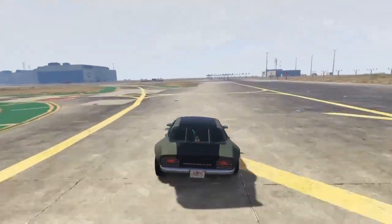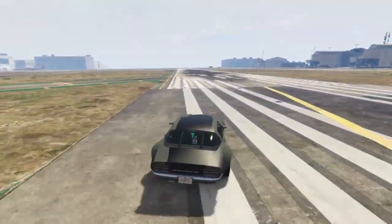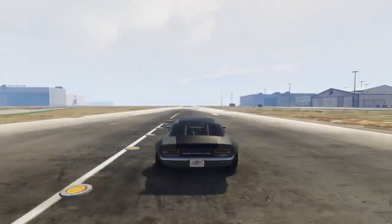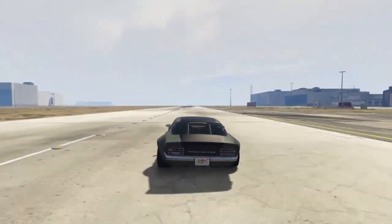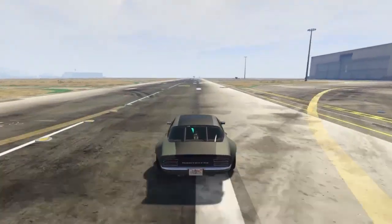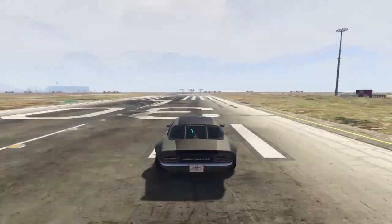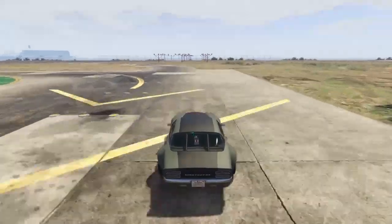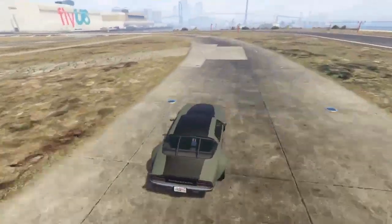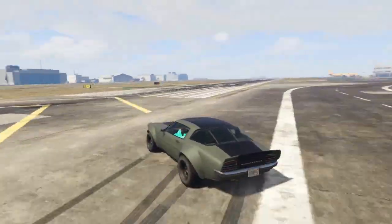This car is based off a 1970s Camaro. It sounds close to the Vapid Dominator — and there are other cars on this list that sound close to that too. By the way, this list is in no particular order, so don't get bothered if one car comes before another. It's not ranked by which sounds better.